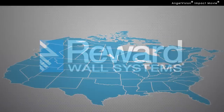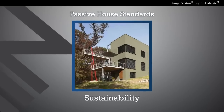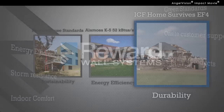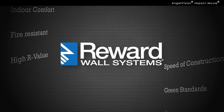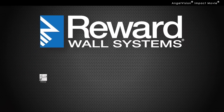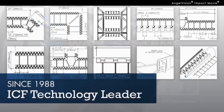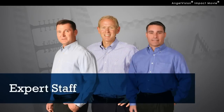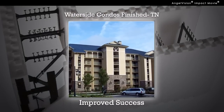Why do building professionals across North America use Reward Wall Systems for creating sustainable buildings with ultimate energy performance and durability? Because no one understands how to help you capitalize on the many advantages of insulated concrete forms better than Reward. As an industry leader in ICF technology, manufacturing and construction since 1988, Reward Wall Systems gives you proven products backed with expert staff that can greatly increase project efficiency, improving your profits and overall success.